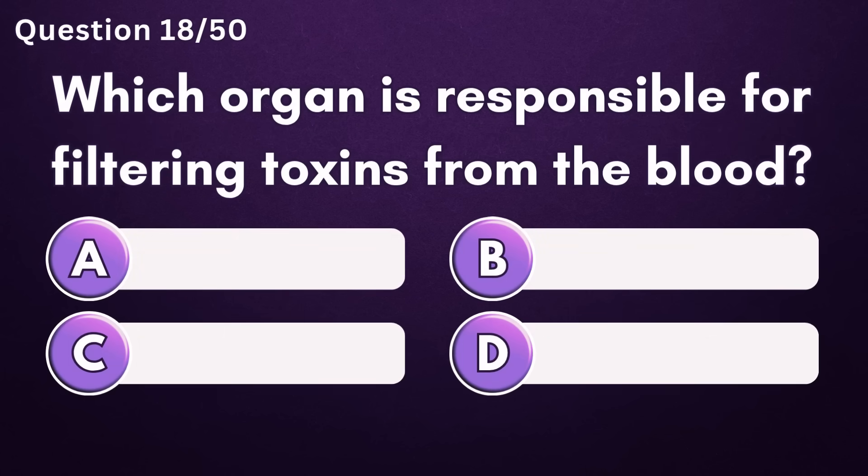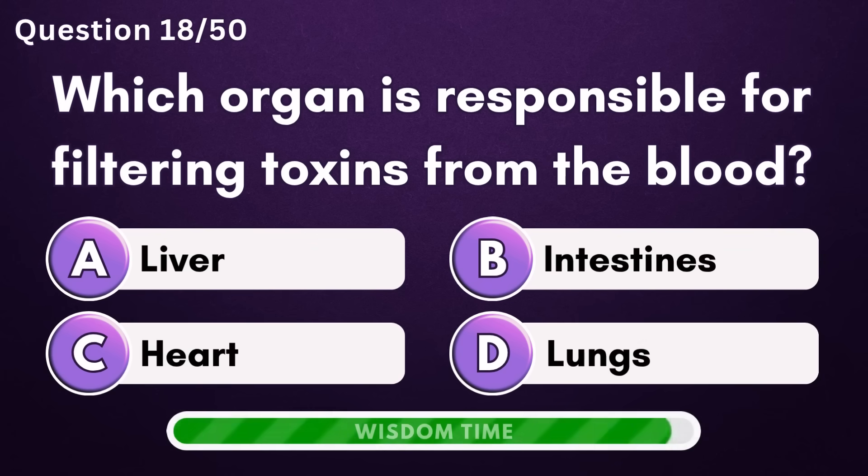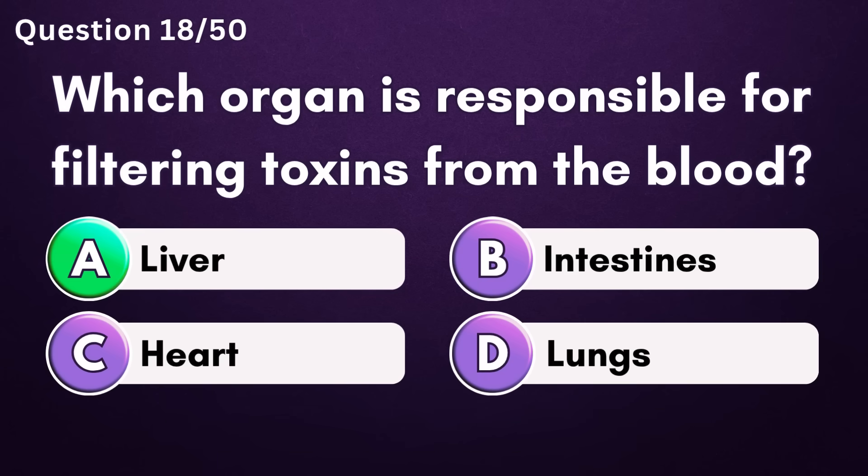Which organ is responsible for filtering toxins from the blood? Answer A: liver.